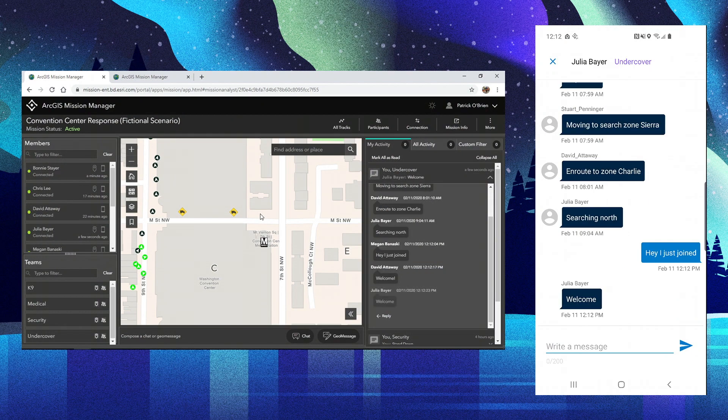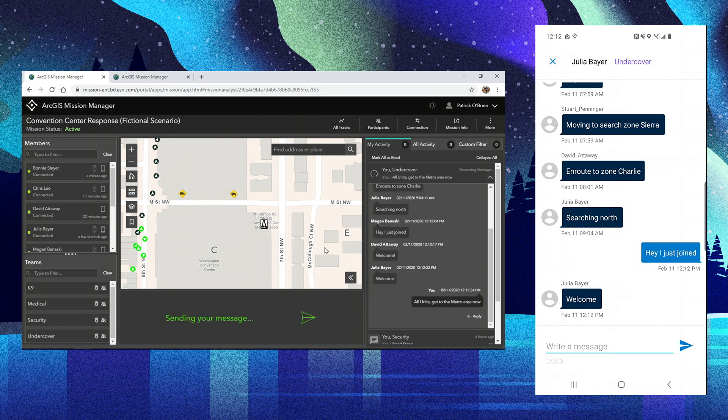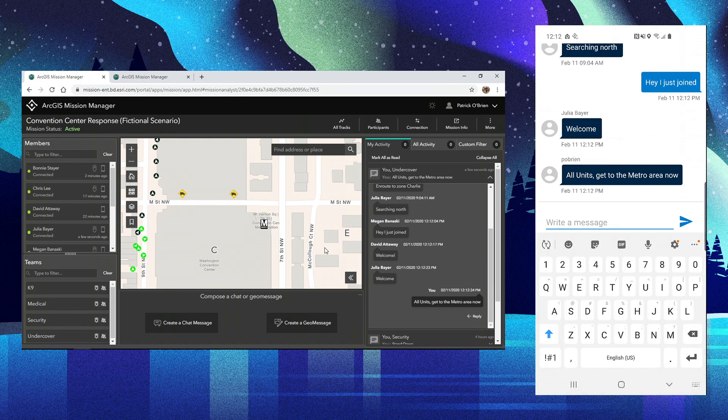Back in Mission Manager, I can see Bonnie and Megan are now active responders in our search. I can also track all the peer-to-peer communication occurring in the field. Monitoring the tracks of my responders, I can see no one has searched the area near the Metro. So I'm going to send a chat to my undercover team to alert all units to get to the Metro area now. The Metro stop has a large flow of people, which would be a perfect place for my undercover team to potentially spot the person of interest without alerting him.